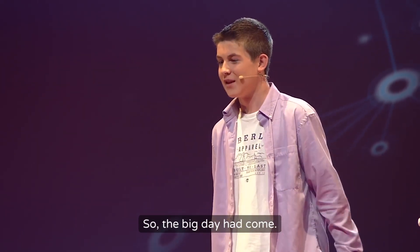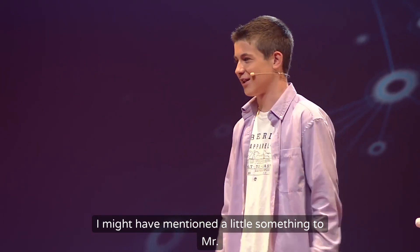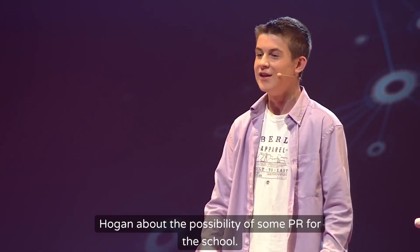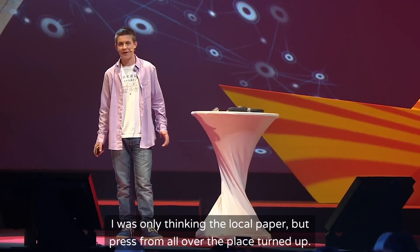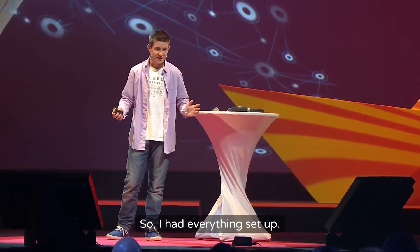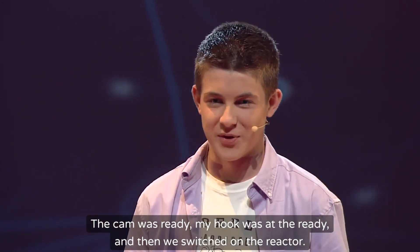The big day had come. I was feeling calm until the press started turning up. I might have mentioned a little something to Mr. Hogan about the possibility of some PR for the school — I was only thinking the local paper, but press from all over the place turned up. I had everything set up, the cameras were ready, my hook was at the ready, and then we switched on the reactor.